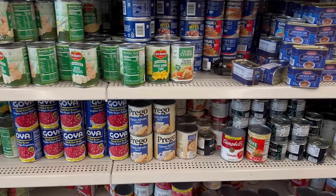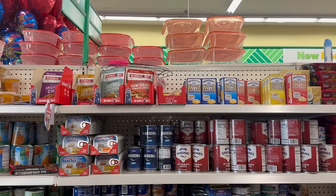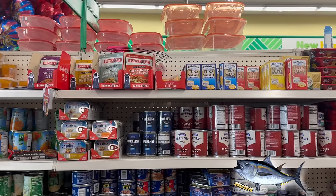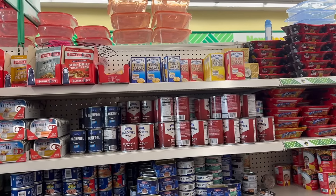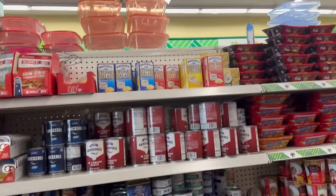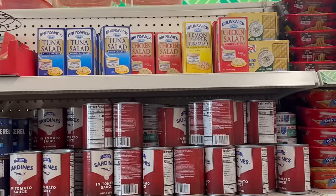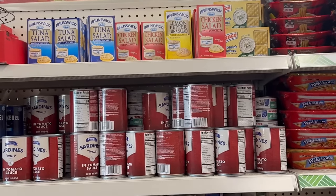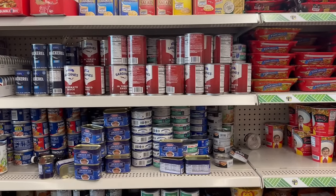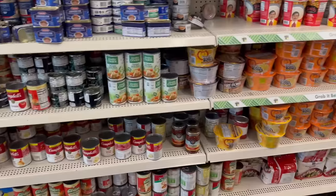There's classic Alfredo by Prego — that sounds so good right now. They also have a lot of Bumble Bee tuna pouches, plus crackers with different tuna sides: regular tuna with crackers, tuna salad with crackers, or lemon pepper tuna — a lot of great choices. The Healthy Choice chicken and rice is so good.